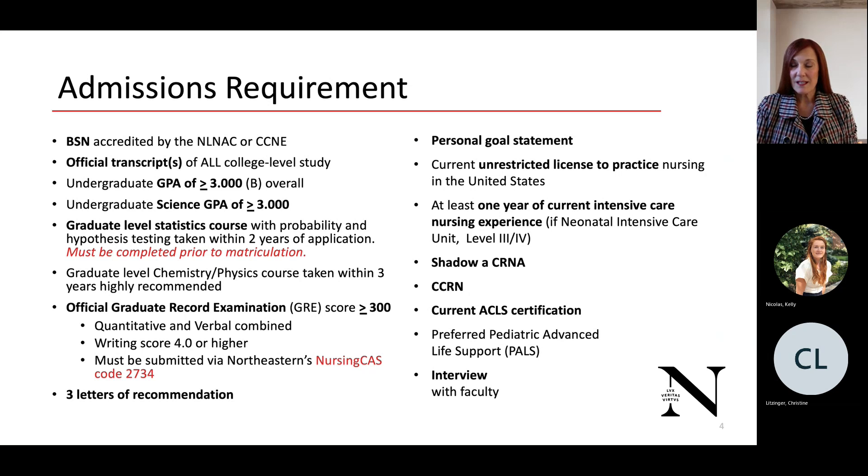Your personal goal statement should describe yourself and explain why you believe the Doctor of Nursing Practice will make a difference in nurse anesthesia practice. You must have a current unrestricted license to practice nursing in the United States and at least one year of current intensive care nursing experience prior to application. If this is a neonatal ICU, it needs to be a level three or four. Please keep a record of your CRNA shadowing, as we will discuss that in your interview. You must have your CCRN and current ACLS; pediatric advanced life support is also preferred.